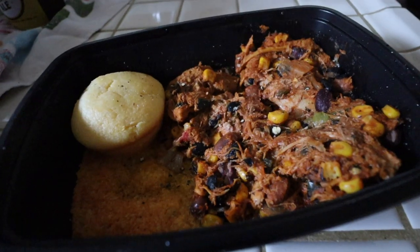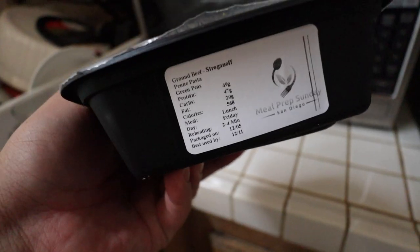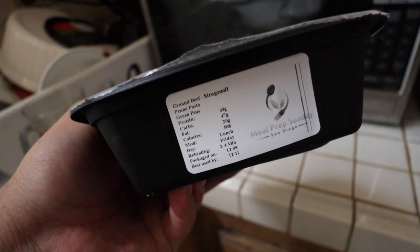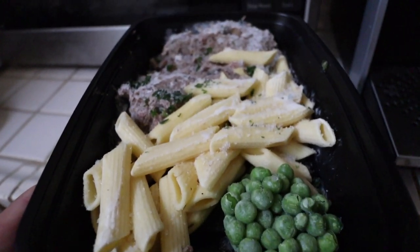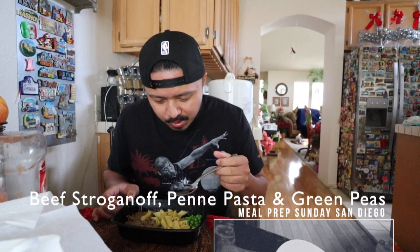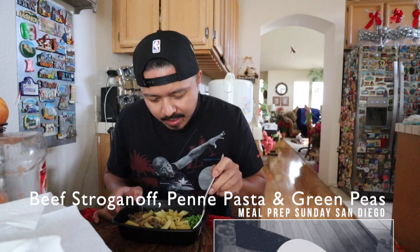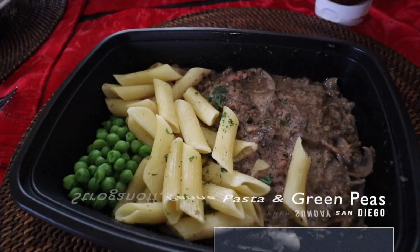They have set meals for Monday through Friday, but I just went with what I was craving for the day. Today we're going to try the beef stroganoff — it's also got penne pasta and green peas. Day number two, we're trying out the beef stroganoff with penne pasta and green peas. I'm going to mix the penne pasta with the stroganoff.